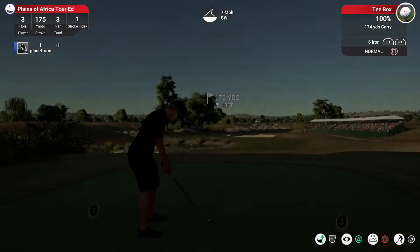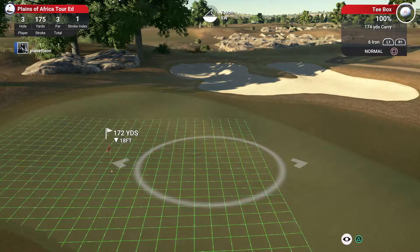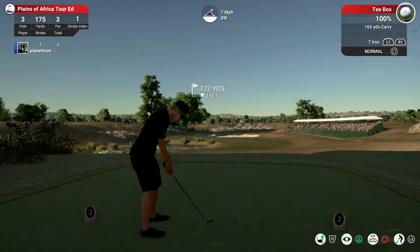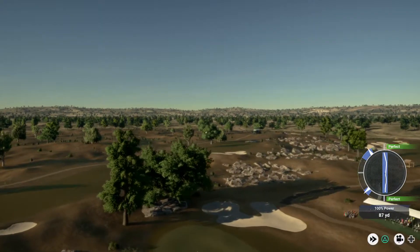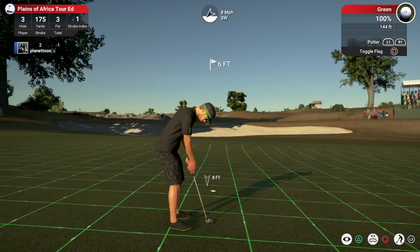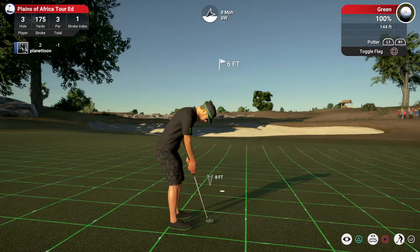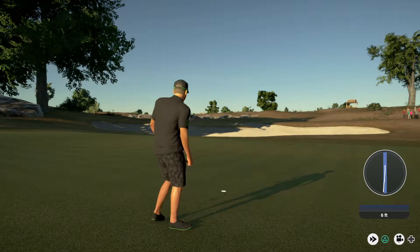Now let's see what this third hole has in store. Looks like a seven iron. Okay, he is on — this one's about six feet away. And that putt drops.